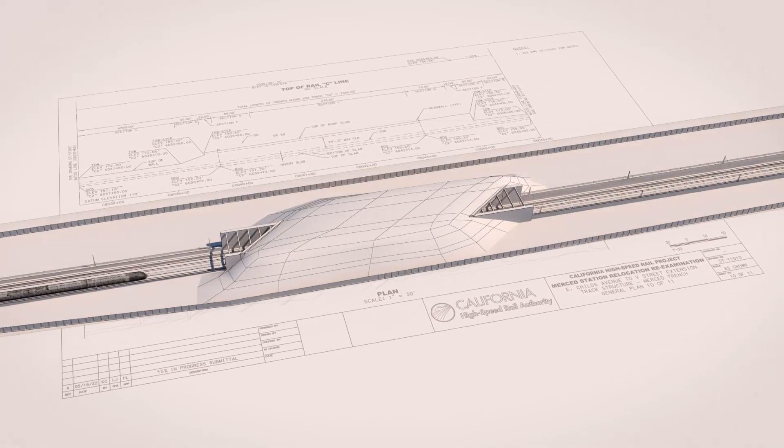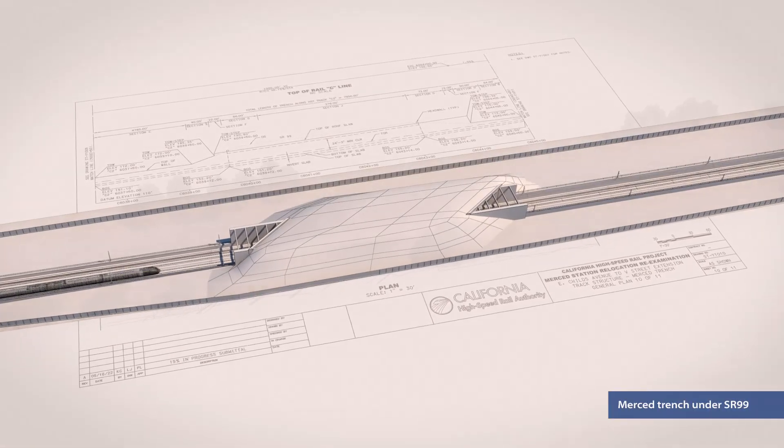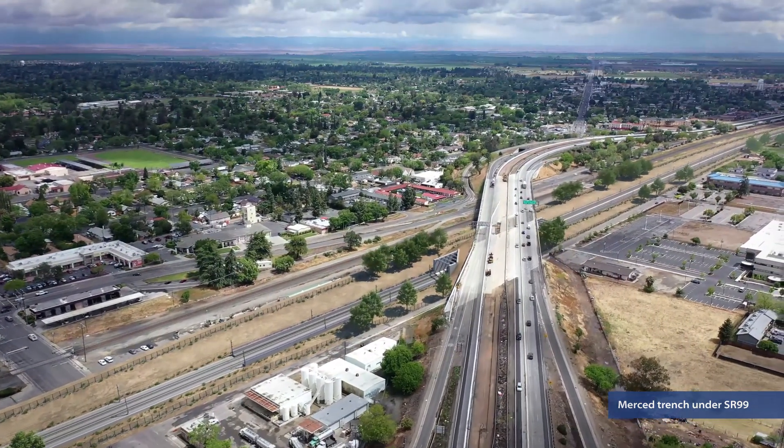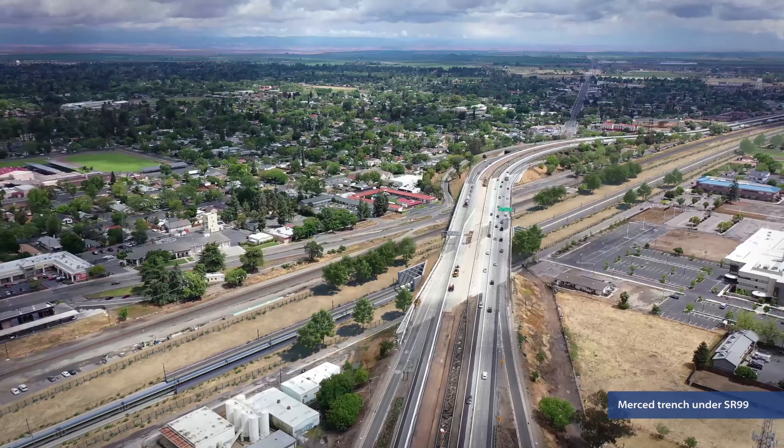In coordination with Caltrans, plans for constructing the high-speed rail tunnel under SR99 using cut and cover methods while maintaining traffic in both directions have been developed for the re-examination.